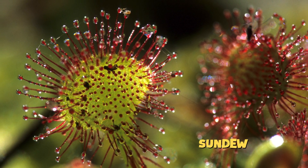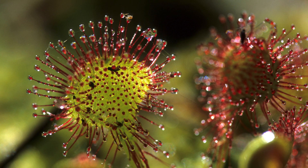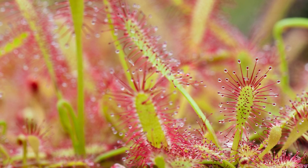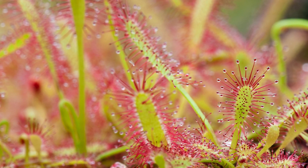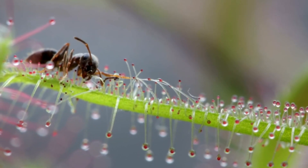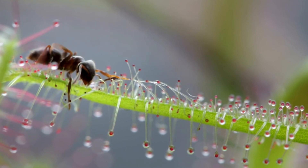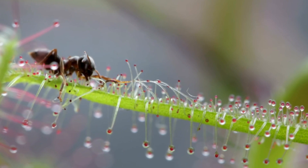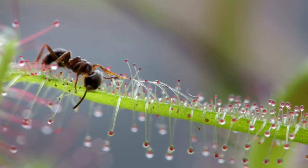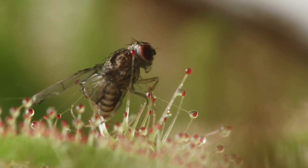Next, let's meet the sundew plant, the glue trap of the carnivorous plant world. See those sparkling droplets on its leaves? They may look like tiny water drops, but they're actually super sticky glue. When an insect lands, it gets stuck. The more it struggles, the more tangled it becomes. The sundew slowly curls its leaves around the bug and starts digesting it. It's like a big sticky hug, but not a very friendly one.